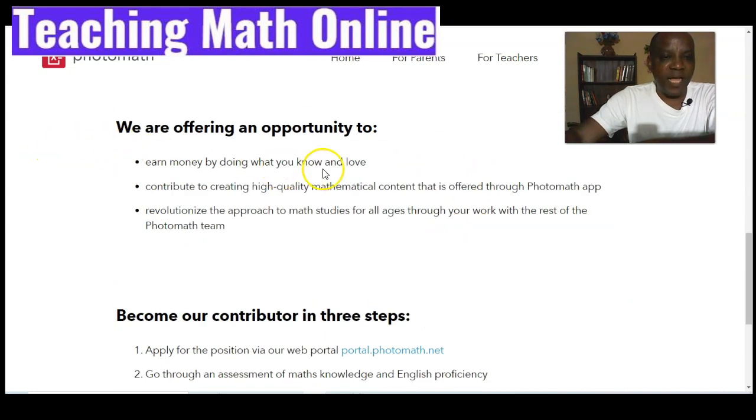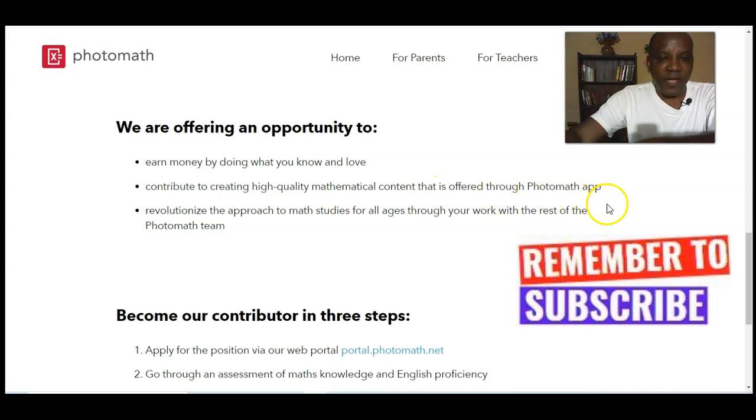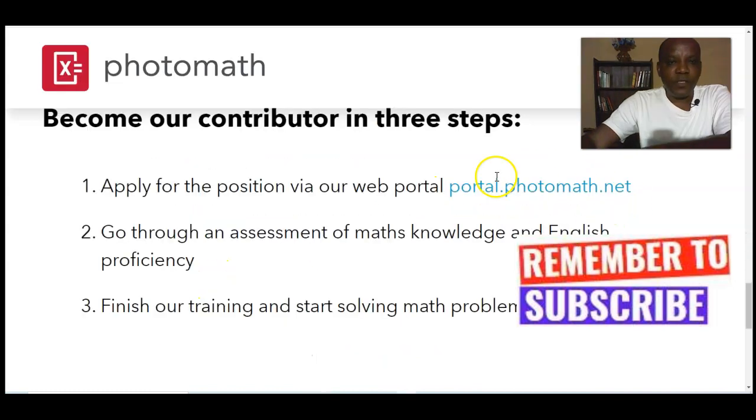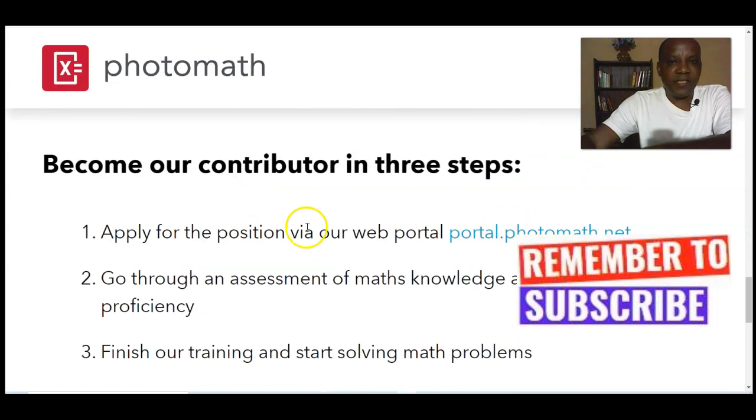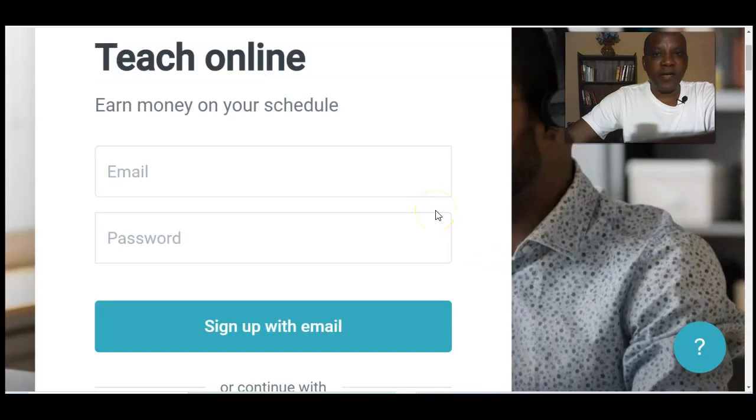You can do this part-time or full-time, but you must be fluent in English. The math topics covered include algebra, geometry, calculus, and statistics. This is connected to the Photomath app — you earn money by contributing to creating high-quality mathematics content. The three steps to become a math expert are: apply via the portal, go through an assessment of math knowledge and English proficiency, then go through training and start making money. The link will be provided below the description.